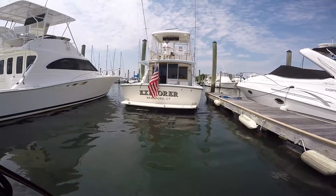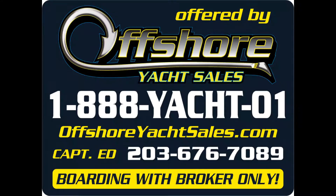Be sure to visit our website at www.offshoreyachtsales.com. I'm Captain Ed — thanks for looking.